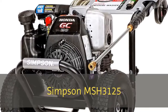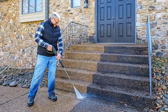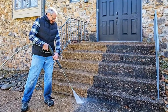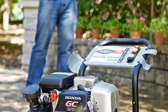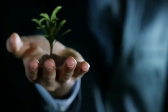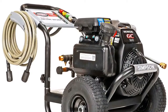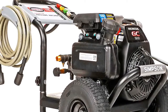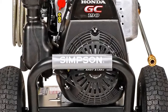Number one: the Simpson MSH 3125. The Simpson MSH 3125s is a gas-powered model famed for its sheer power and its ability to leave almost any surface spotless. Commercial grade and highly durable, the Simpson Mega Shot series is perfect for the do-it-yourselfer looking for maximum performance with minimal investment. It's simple to use and great for cleaning decks, patios, house siding, outdoor furniture, and prepping home exteriors for painting.